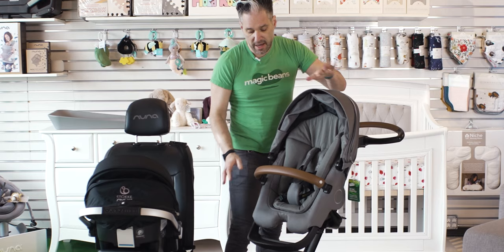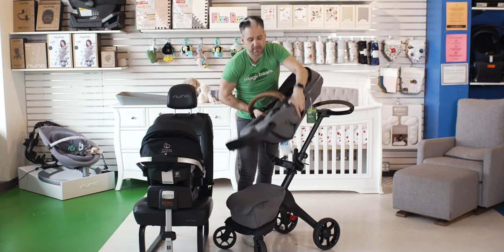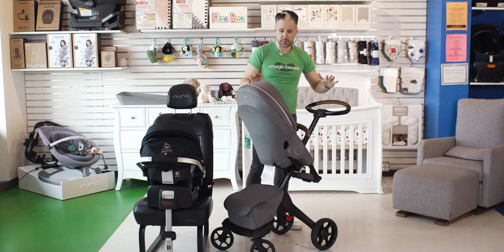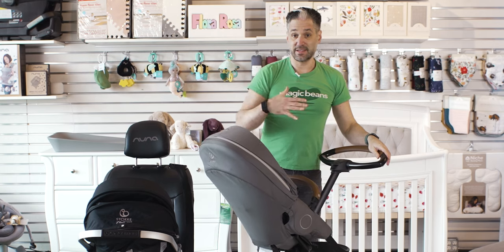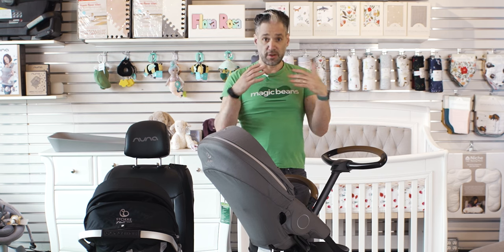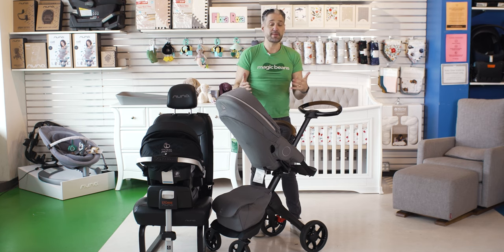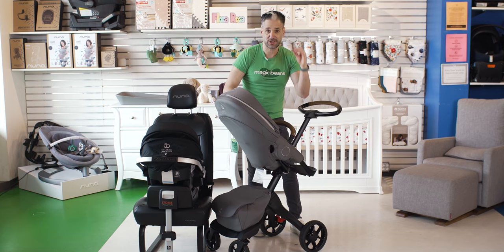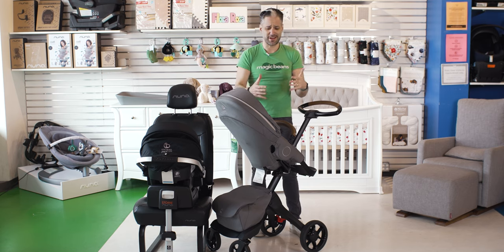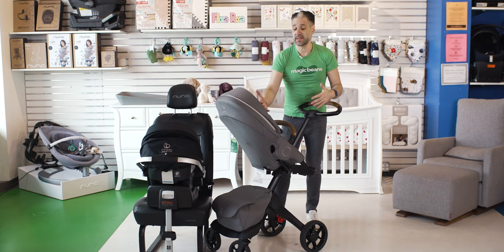Let me show you how to turn the seat around. There is a very generous footrest, which I'll talk about in a second. You pick up the seat, loop it through the handlebar, and click it on. Don't worry about the looping — it is super easy. Now the baby is so close to you. When you're walking around your neighborhood or through the shopping mall, you'll be able to bond with your baby and talk to the baby.